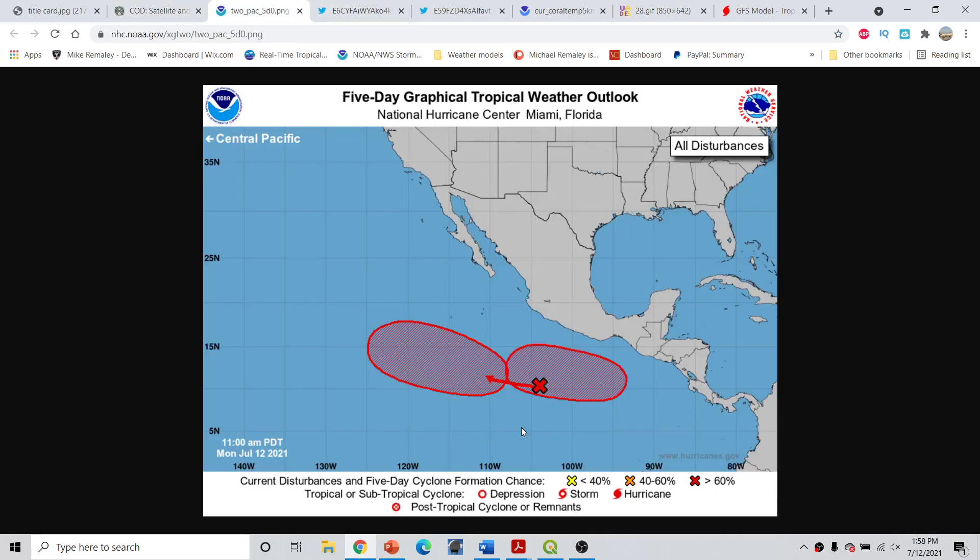Looking at the graphical tropical weather outlook from the National Hurricane Center as of 11 a.m. Pacific Daylight Time, 2 p.m. Eastern Time, we notice that two areas are now red, both indicating a high probability of development at 70% chances. One has a 40% short-term and 70% five-day probability. Both of these will likely become tropical depressions or storms, and we could even see maybe a hurricane or two come out of this region over the next couple of weeks.